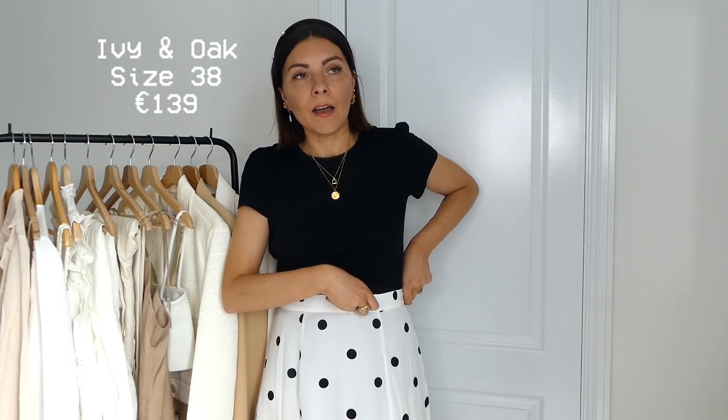Next up is a maxi skirt also from Ivy & Oak, 139 euros, size 38 so true to size. It's high-waisted and very long. I had something similar last summer from Topshop — a polka dot dress — and I really enjoyed that, so when I saw this maxi skirt on the website I loved it. It's fully lined which for the price point shows the quality.